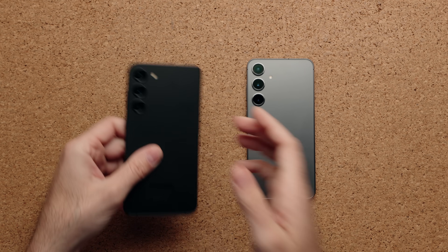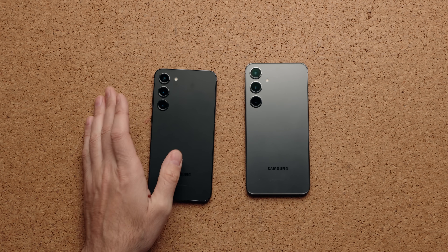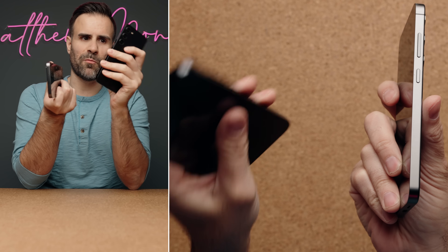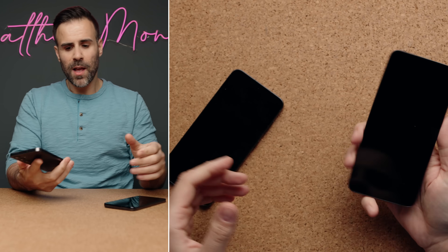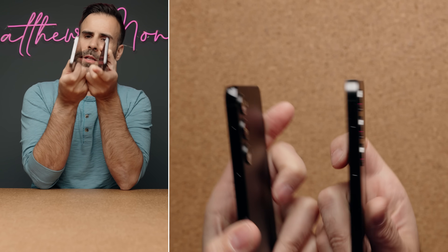If I had to choose which one got the most year-over-year changes, I'd give it to the S24 Plus. Compared to last year's S23 Plus, they increased the size of the phone and gave it a bigger display at 6.7 inches while reducing the bezels. The edges are now more squared off versus the previous rounded, polished version — easier to hold but a tiny bit more slippery. The camera bumps on the back also protrude less, though it's very minor.